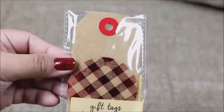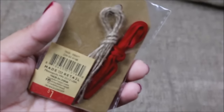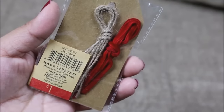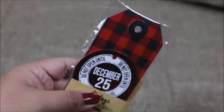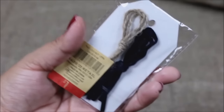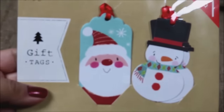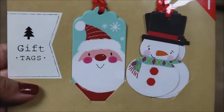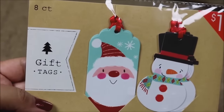These are two different types of gift tags: the circular plaid ones and the straight brown ones in the back, and you also get twine and ribbon for only a dollar. Another design says December 25th — it looks beautiful — and it also comes with ribbon and twine. The next tag set has an adorable Santa and a cute snowman, and you're getting eight of them for a dollar.